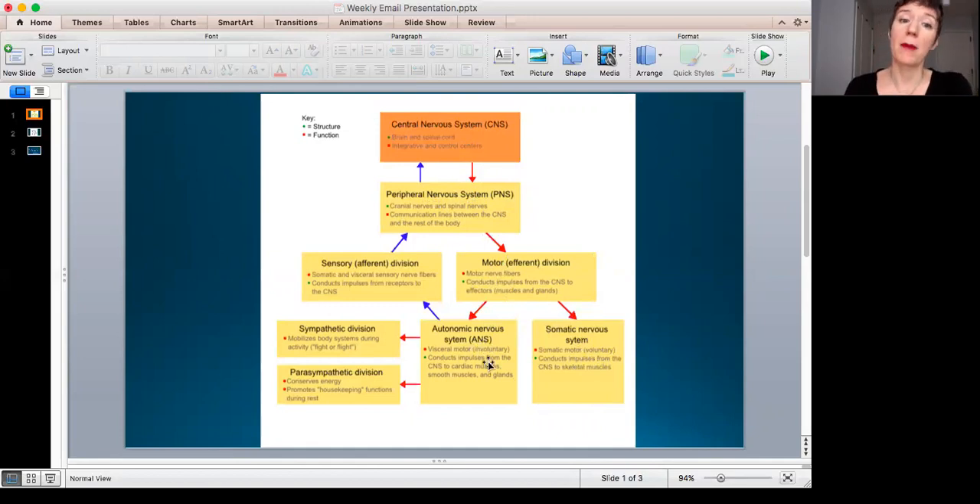The somatic nervous system is basically: we move, we make things happen. The autonomic nervous system — the easy way to remember it is that autonomic is automatic. It's a pretty good catch-all that helps you remember what the autonomic nervous system does. Information from the motor division can go either to the somatic or the autonomic nervous system.